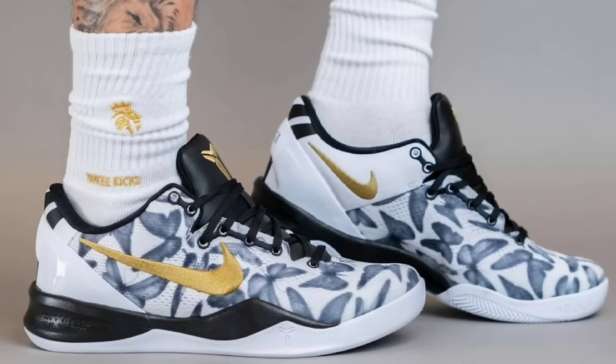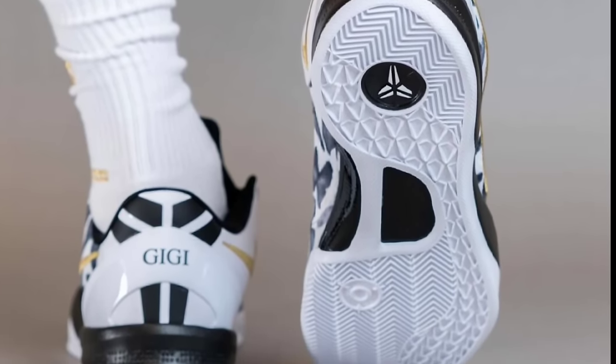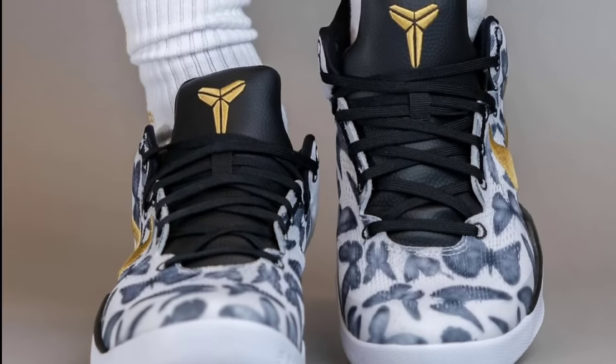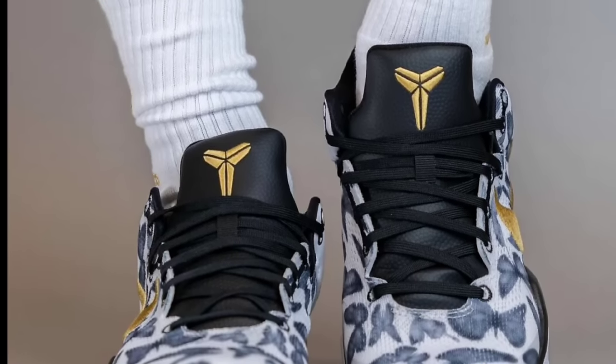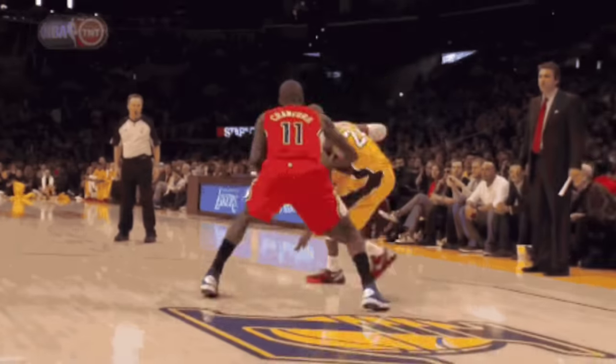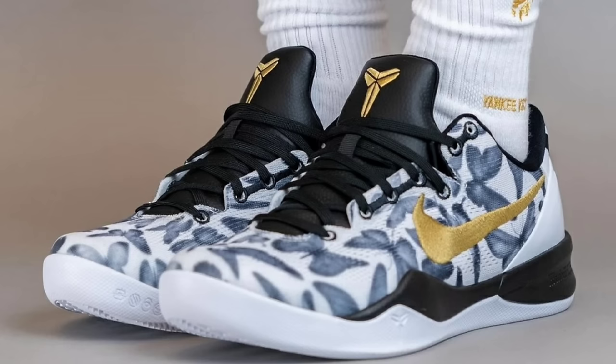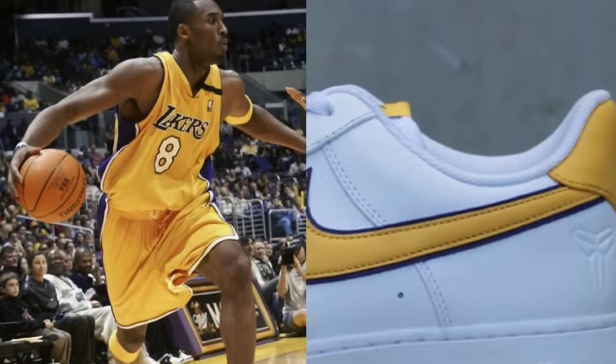Next, the Nike Kobe 8 Pro Tro Mamacita drops May 1st for a retail price of $190, coming in white, metallic gold, and black. This pays homage to GiGi, Kobe's daughter. It has a white base with black detailing — black butterflies all over the shoe, black accents on the laces, inner lining, and midsole, while a metallic gold swoosh adds a regal pop. GiGi's number two is on the heels of the shoe as well. A very popular colorway that a lot of people will be excited for.